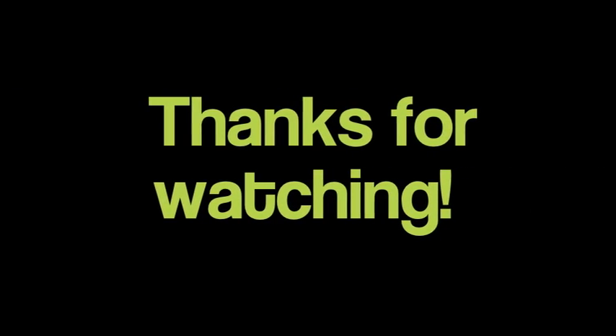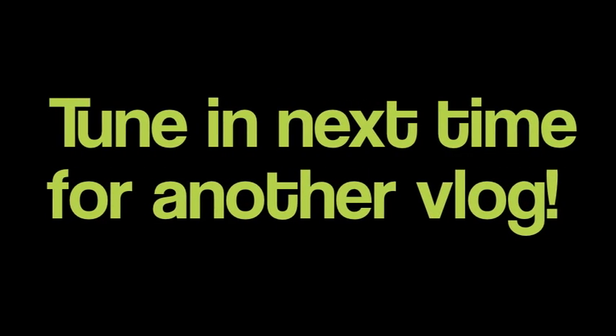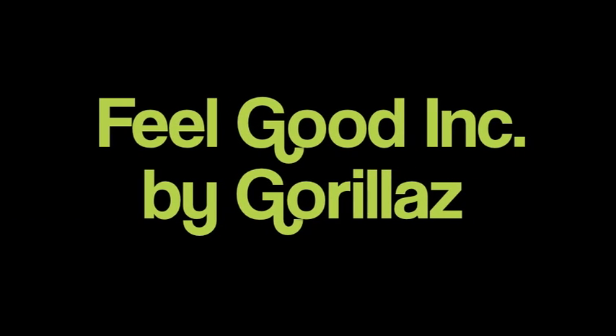So yeah, those are my five random things. What are your five random things? Leave a video response to this video — that would be awesome. We can pass this along and make it big, hopefully. Probably not, but hopefully. I'll see you guys next time. Bye!